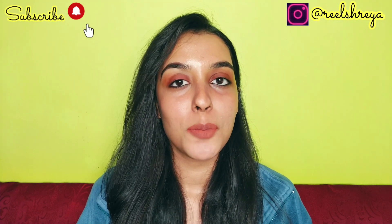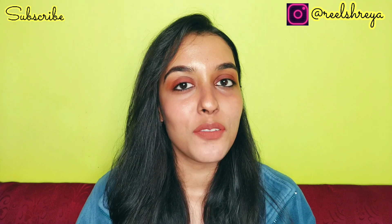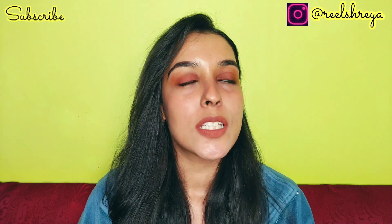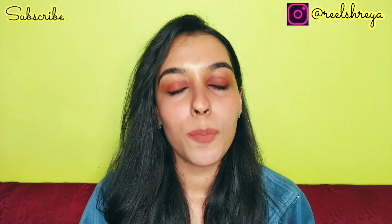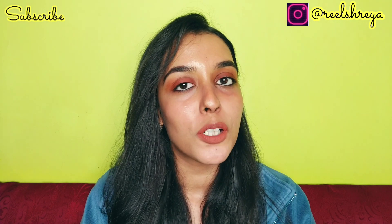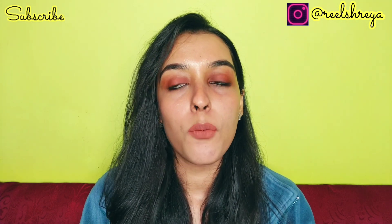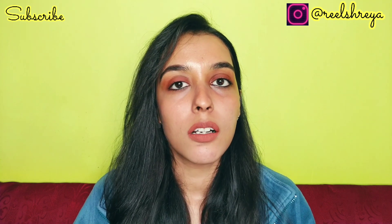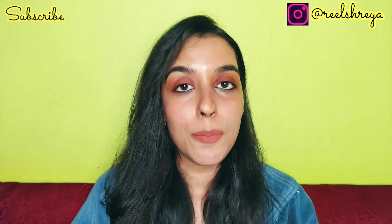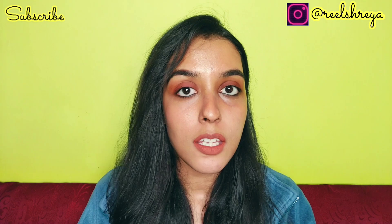Hi guys, welcome or welcome back to my YouTube channel. If you're new here, my name is Sreya. I would like to wish you all a very happy Republic Day. Since it is Republic Day, Amazon is having their Republic Day sale, and I have taken the liberty to shop my heart out. This is something I want to introduce on my channel — since it's 2021, I wanted to incorporate Amazon haul videos every month.